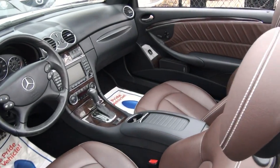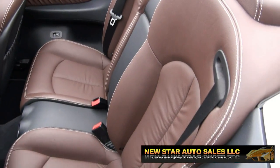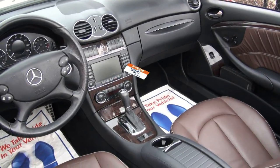Check out the interior on this one. Very, very gorgeous. Has the paddle shifters on it. I'm really feeling the white with the brown interior with the white stitching — very, very classy. You have automatic headlights. You have the nav.